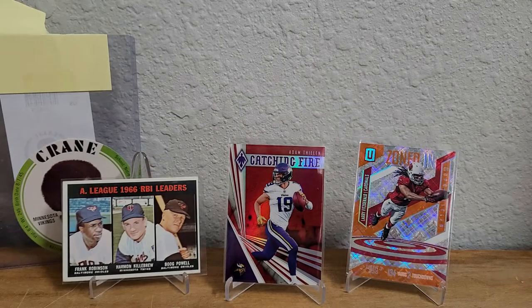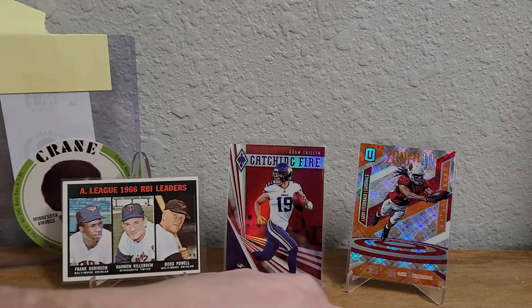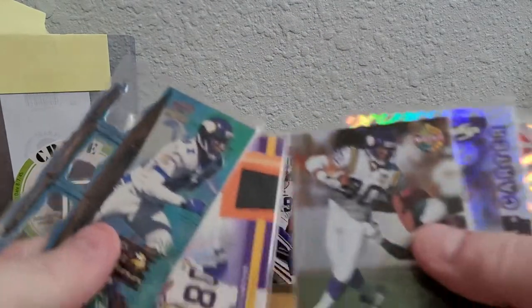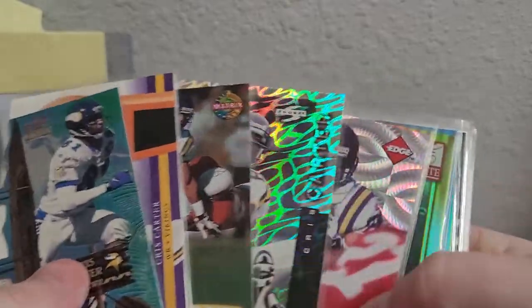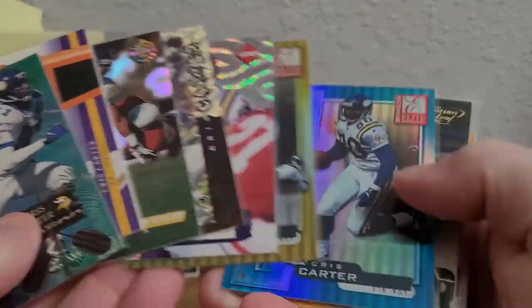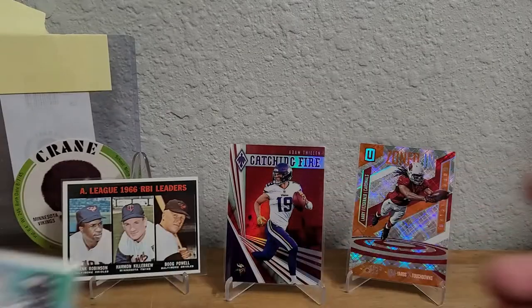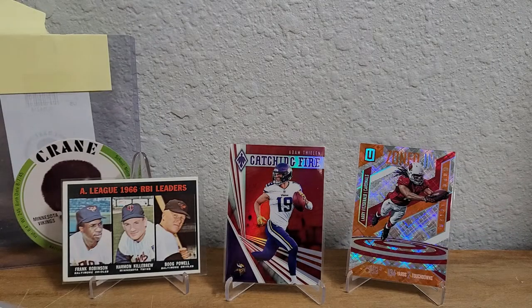Anyways, that was my late 90s, early 2000s Chris Carter haul. It was a small order, some cheaper stuff, but beautiful stuff — really good looking cards. You can get yourself some great cards for cheap if you just look. Thank you for watching, we'll see you again next time.